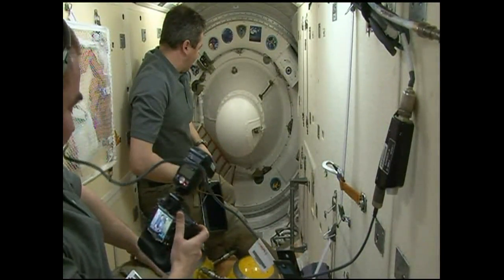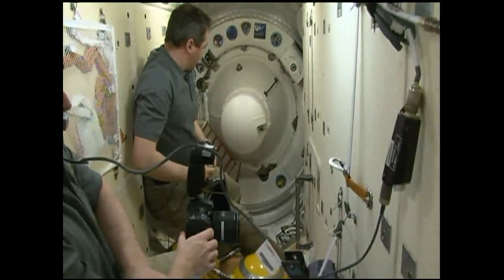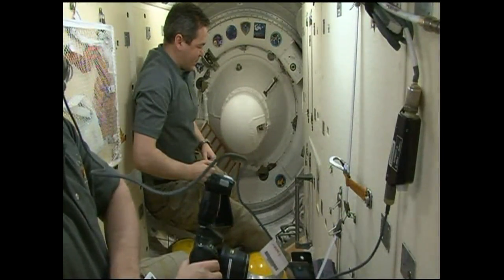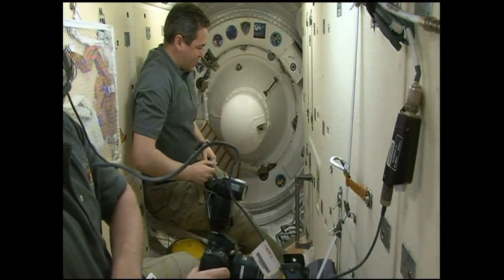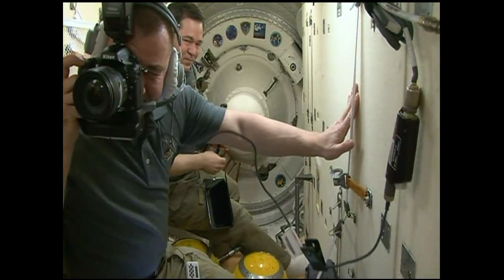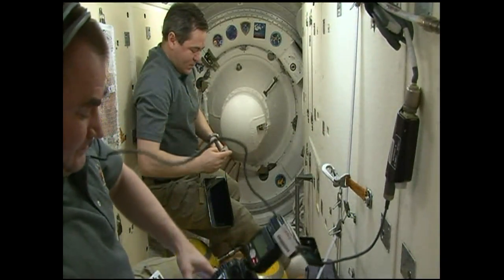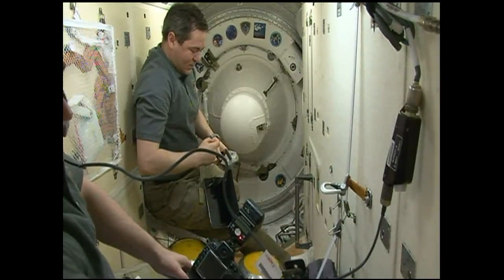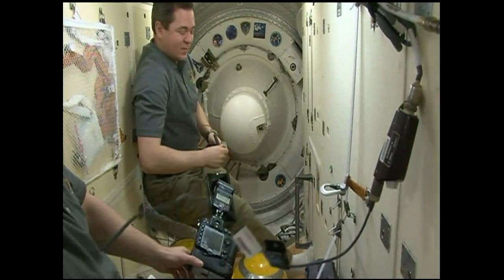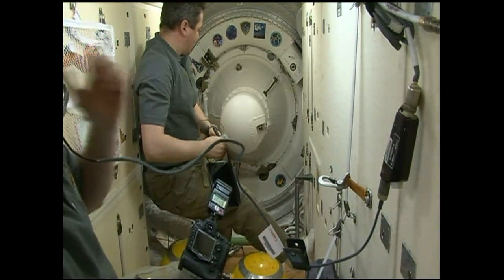Malenchenko will be in the center seat of the descent module — the center module of the three-sectioned Soyuz spacecraft. The upper section is the orbital module, and the lower section is the instrumentation and propulsion module, which will pyrotechnically separate once the Soyuz has begun its descent from orbit following the deorbit burn. To Malenchenko's left in the descent module will be Tim Kopra, operating as board engineer number one, as he did for launch 186 days ago. To Malenchenko's right will be European Space Agency astronaut Tim Peake, serving as board engineer number two.